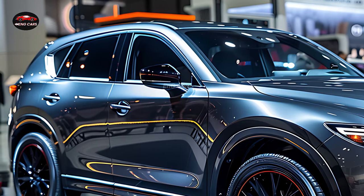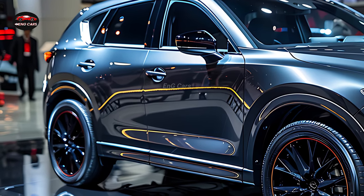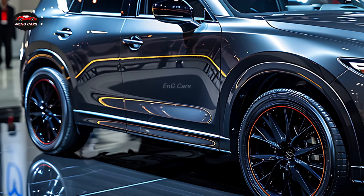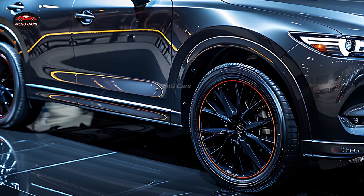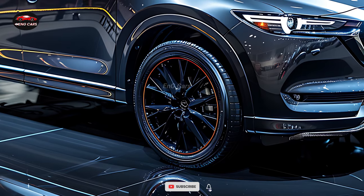The CX-5 stands out from other compact SUVs because of its stylish and functional design. You can choose from a variety of engines in the 2025 Mazda CX-5. For individuals in need of further power, Mazda has a turbocharged version of the conventional 2.5-liter four-cylinder engine, which still delivers respectable performance.